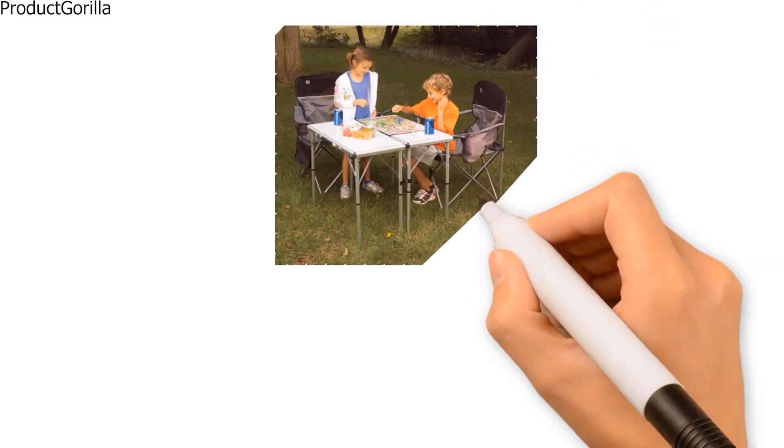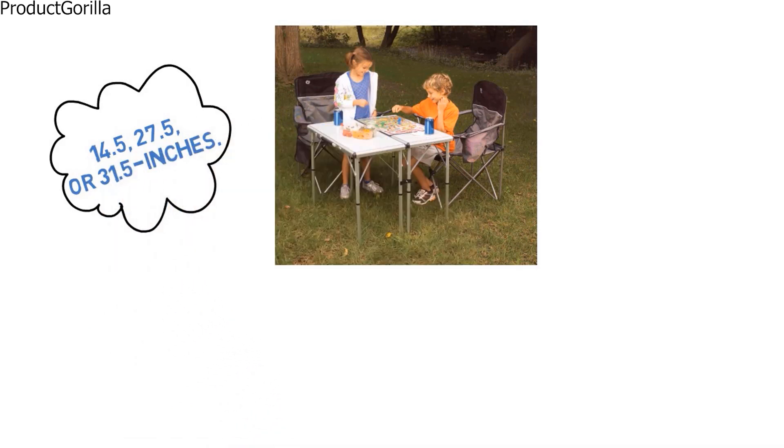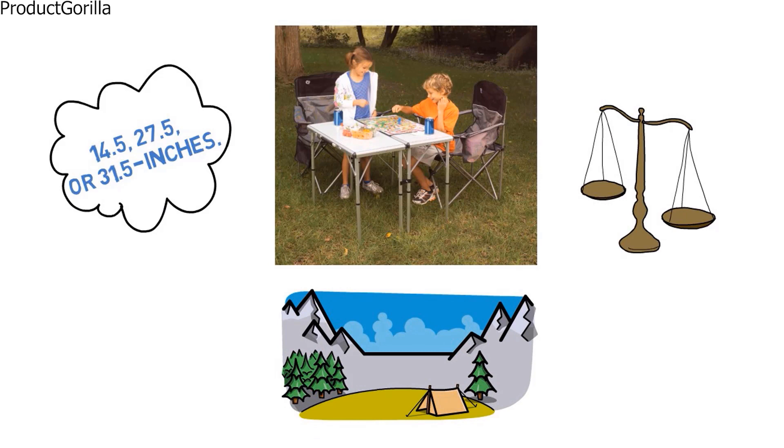The Coleman table has an adjustable mechanism that can set the height at 14.5, 27.5, or 31.5 inches. With a 300-pound weight limit, you are going to be buying a camping table that can really do it all.